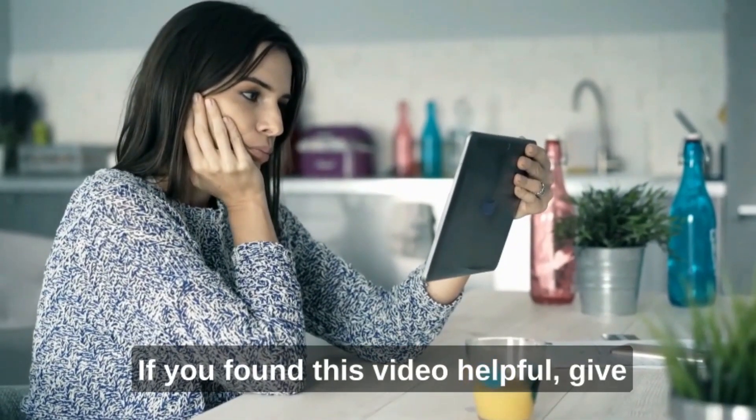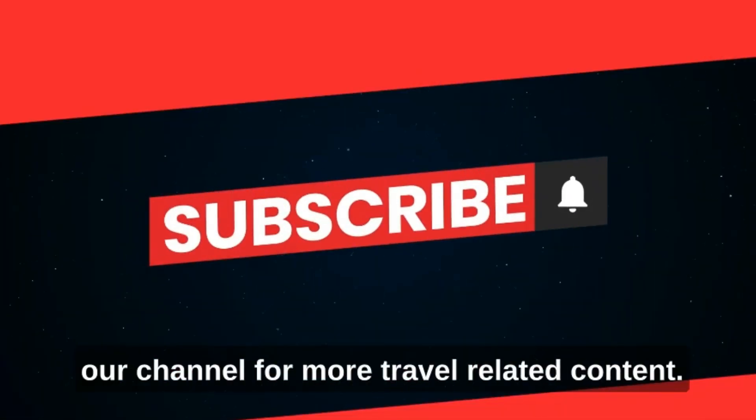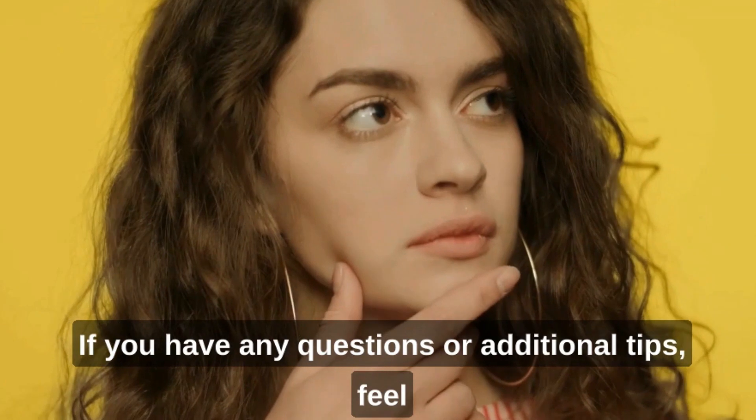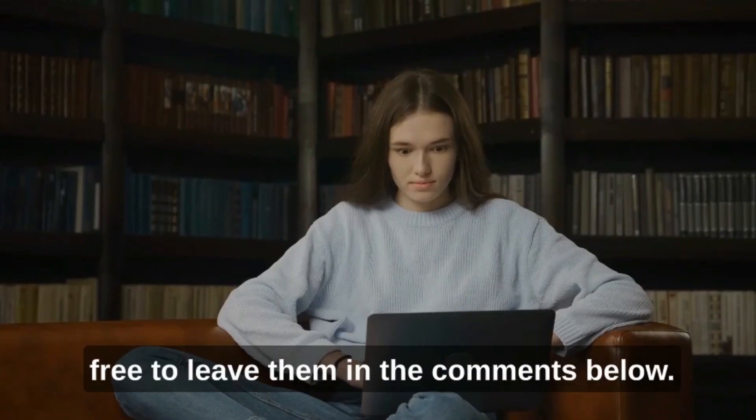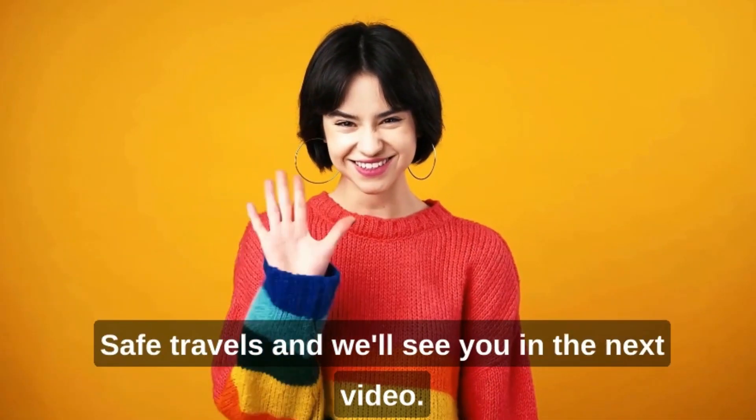If you found this video helpful, give it a thumbs up and subscribe to our channel for more travel-related content. If you have any questions or additional tips, feel free to leave them in the comments below. Safe travels, and we'll see you in the next video.